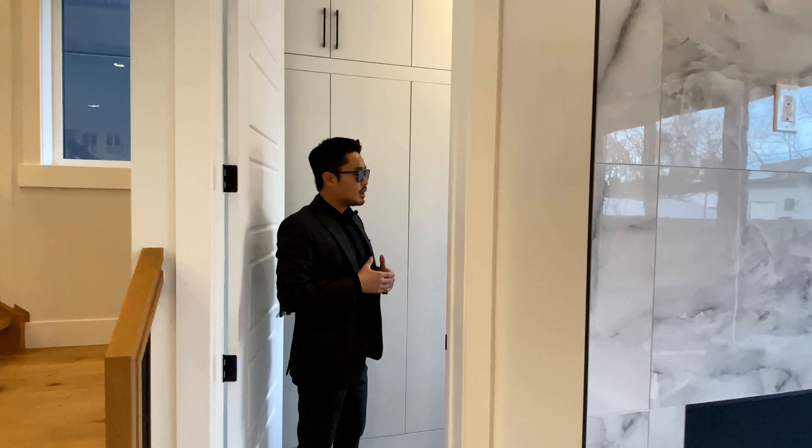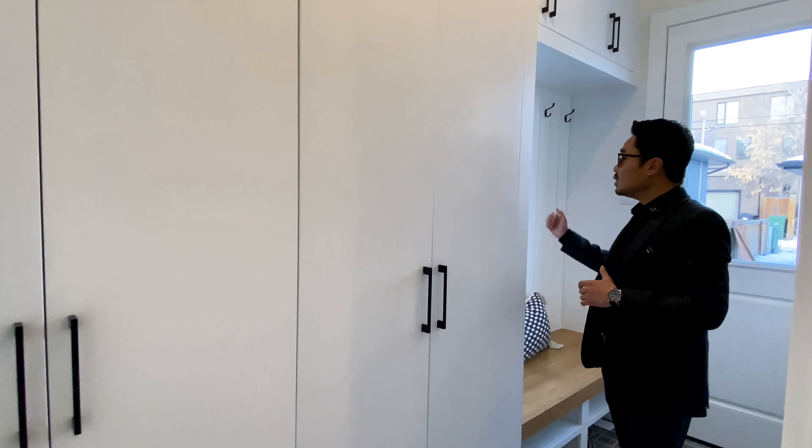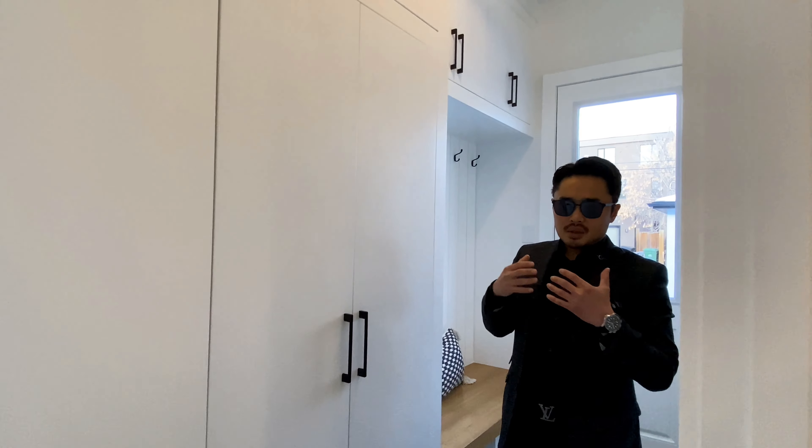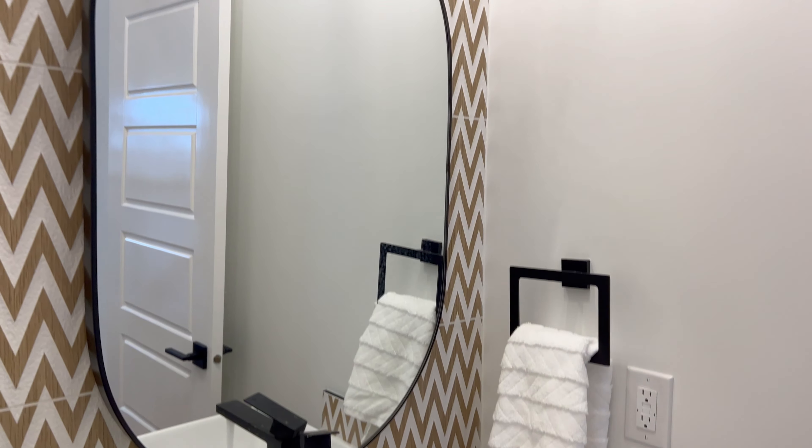The mudroom has built-in closet cabinetry, a bench and hooks. The powder room is found off the mudroom, which is excellent for added privacy away from the main living space.